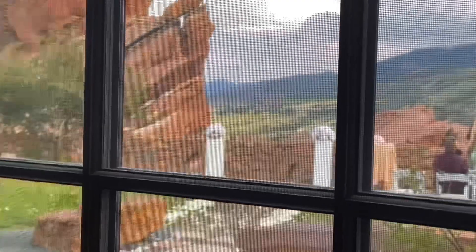There was a wedding going on while we were here. I can imagine having this as your epic background, with your wedding band being Duran Duran.